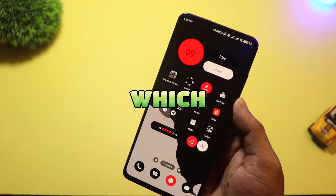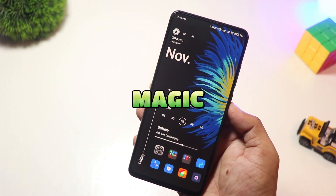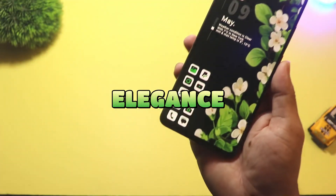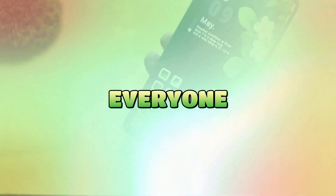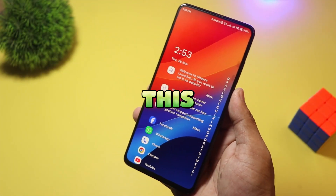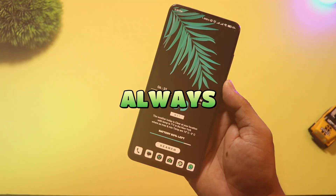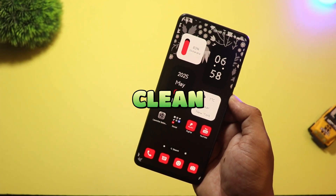So, which one of these minimal launchers will you try first? Whether it's Niagara's one-handed magic or Nil's feature-packed elegance, there's something here for everyone. Drop your favorite in the comments, hit that like button if you found this helpful, and don't forget to subscribe for more tech reviews. Thanks for watching, and as always, keep your setup clean, fast, and future-ready.